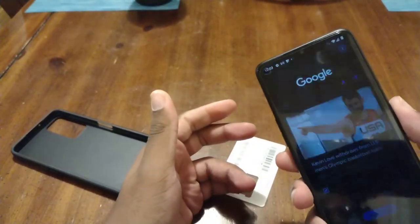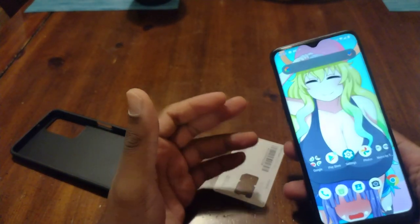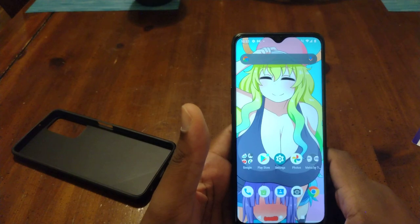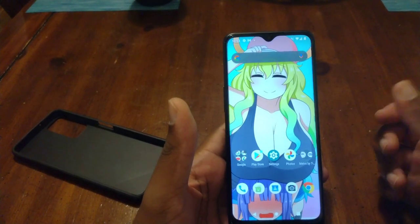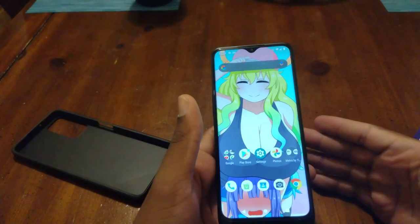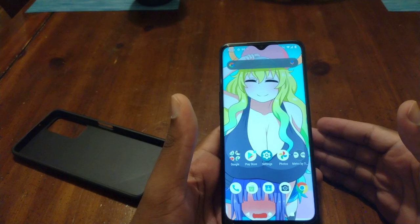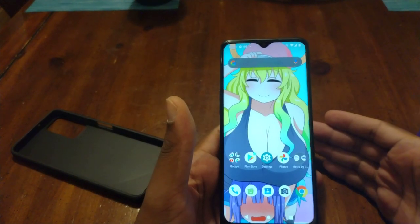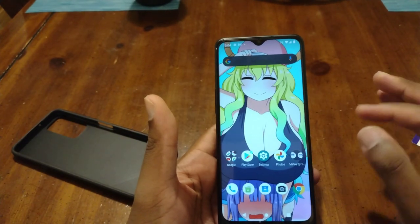Performance is a different story. This uses the MediaTek Dimensity 700 5G, but for all intents and purposes, it's the benchmark equivalent of the Snapdragon 480. So if you're looking at this, the Moto G Stylus 5G, or the OnePlus N200 5G, those three phones are in the same category in terms of processors. It's a matter of internal memory — the Moto's the only one with 128GB — the stylus, and the OnePlus has an amazing face unlock that works better than both of these combined.